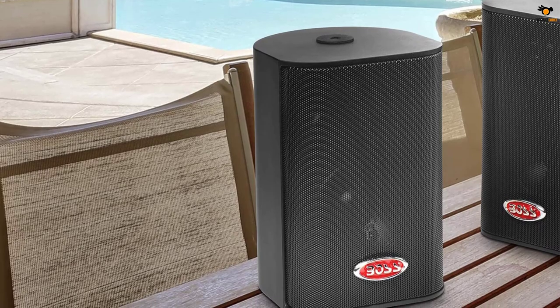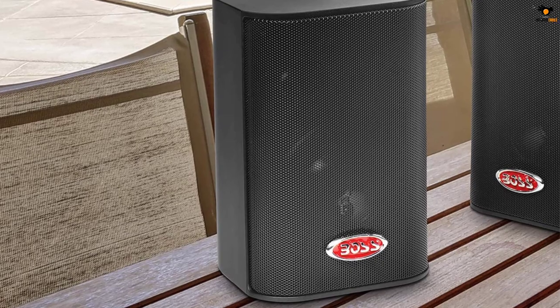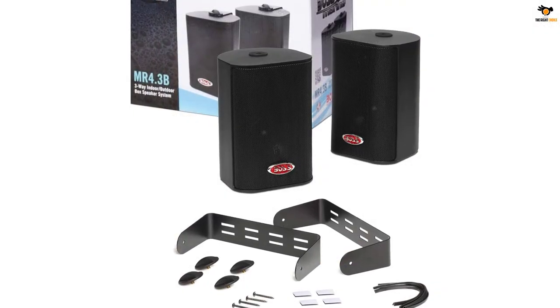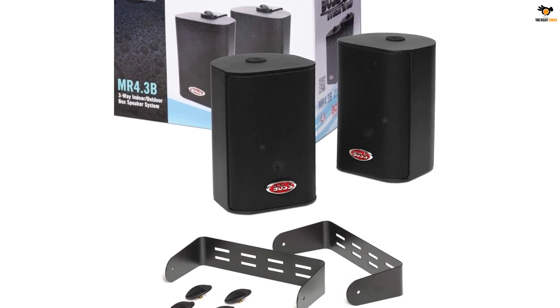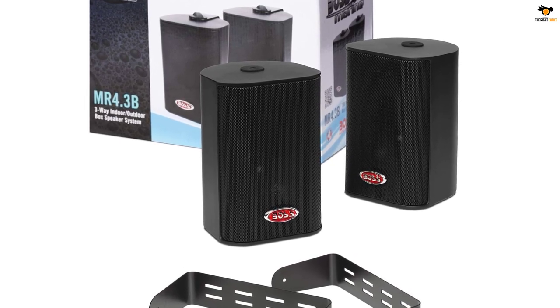Due to the small driver size, the audio quality is rated for an average frequency response of 80 Hz to 18 kHz. However, the best thing about these marine speakers is their excellent waterproof construction, and you even get a 3-year warranty with them.